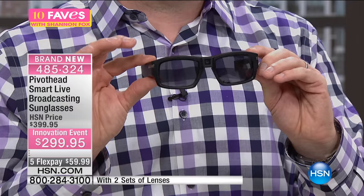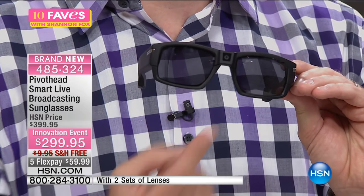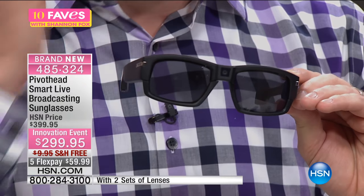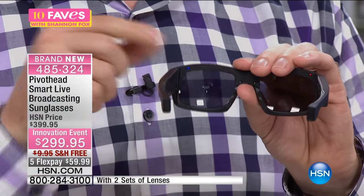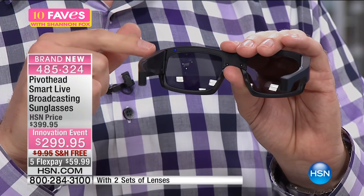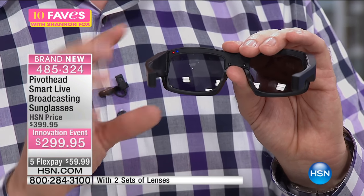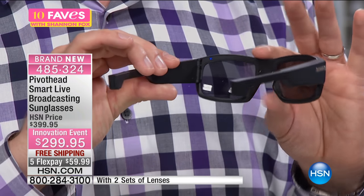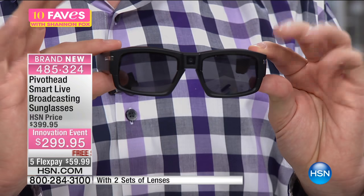Not only are you getting the glasses, which are so comfortable and easy to wear — right there in the middle, you can't see it, but there is a high-definition camera that records whatever you want. On the back side, the little LEDs let you know when you're recording. You swipe the one little button and it starts recording on the red. Tap the button on the side or just tap the bar and it takes a photo. So high-definition photos, high-definition video — and this allows you to go hands-free.